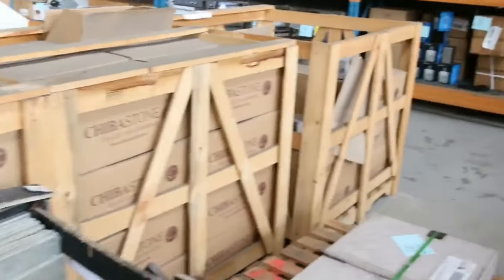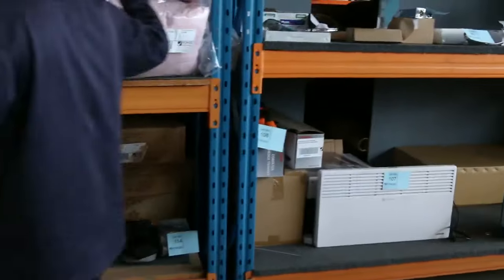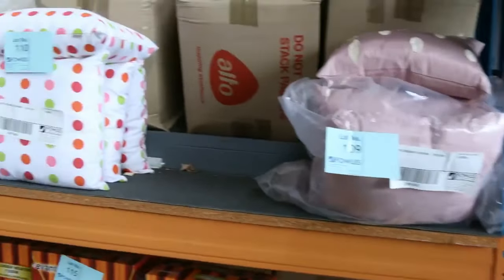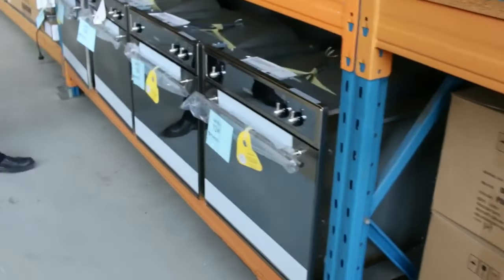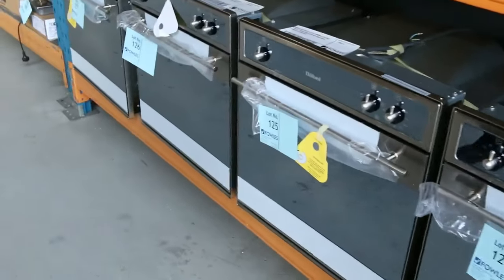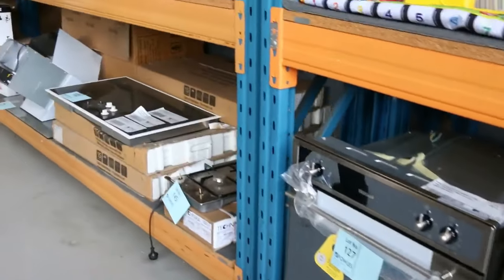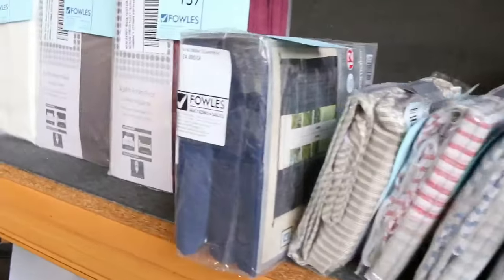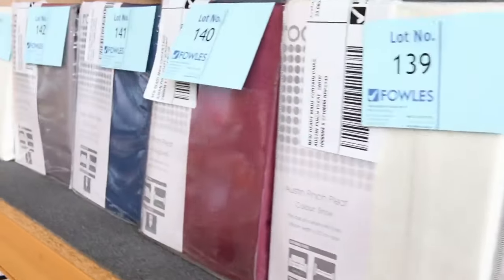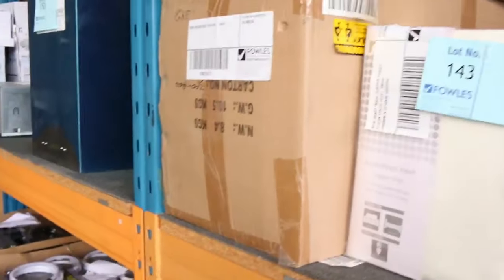Looking across here I can see some homewares, wall heaters, plumbing gear, bathroom fittings, and more ovens down the back. These Nobel ovens — you'll see them in the shops around $800, they'll be going around the high $300 mark, I reckon about $375. More cooking gear, some curtains — beautiful looking curtains, they've always been popular. From memory, looking at about $20 a curtain, so really good buying.